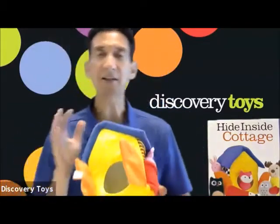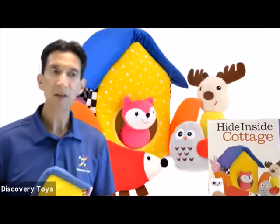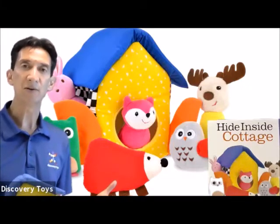And of course, the hide inside cottage offers hours of imaginary play. That's the hide inside cottage peek-a-boo play set from Discovery Toys.